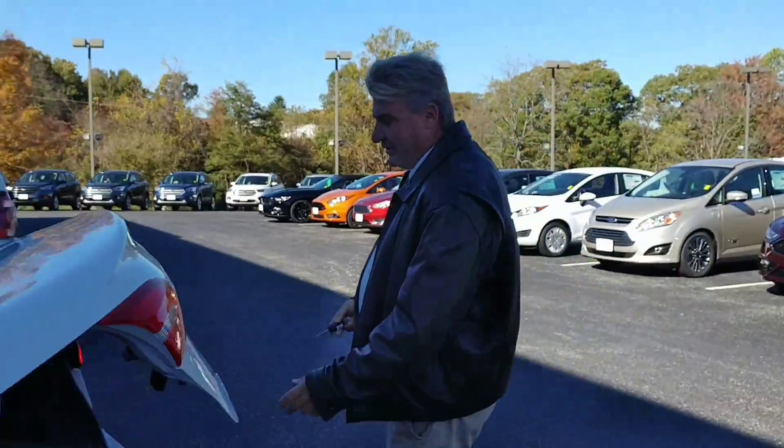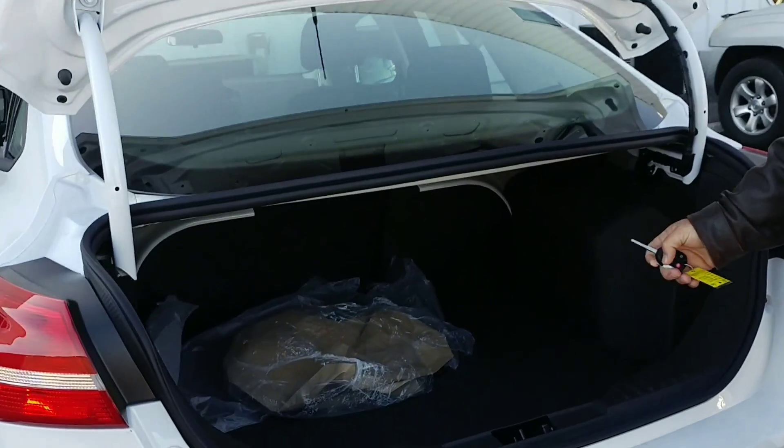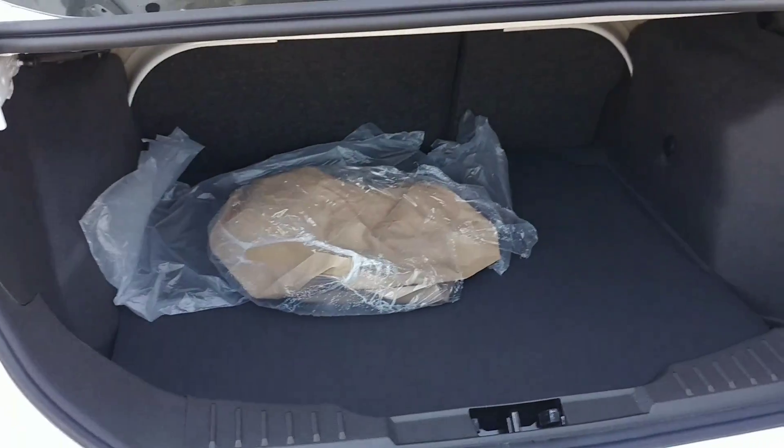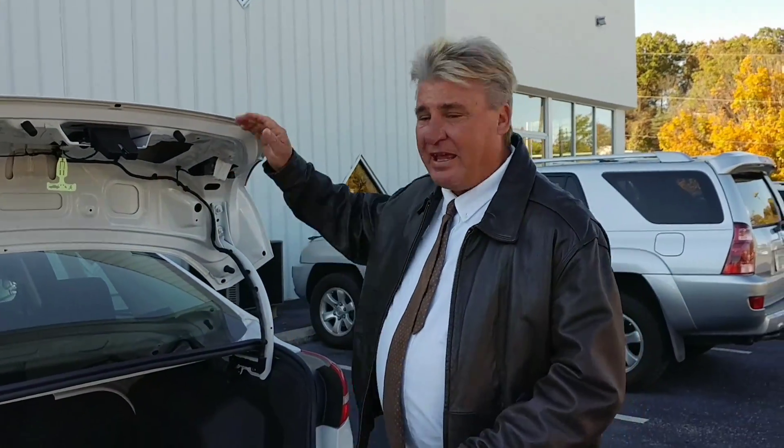The trunk interior is pretty simple. Use the key, open up the back — we just got this car. Plenty of trunk room if you've got a lot of luggage and you're going on a long trip or something. Fuel economy is great in this thing, you can't beat it.